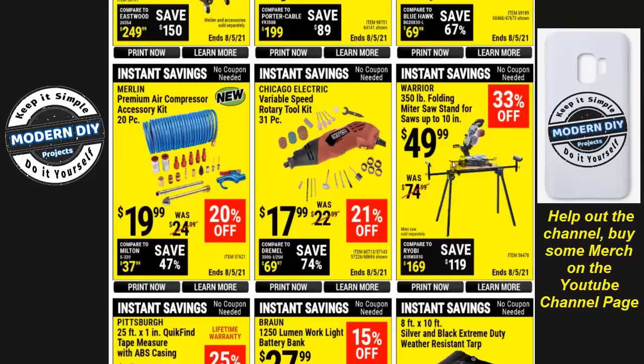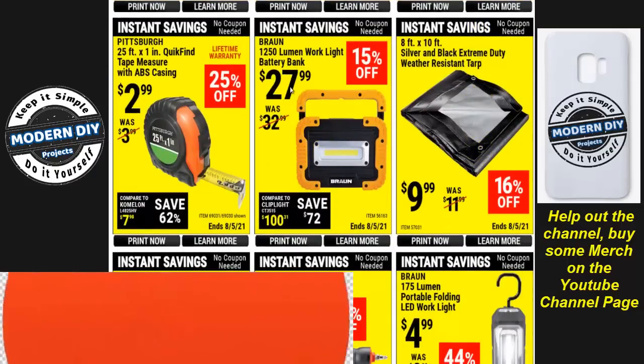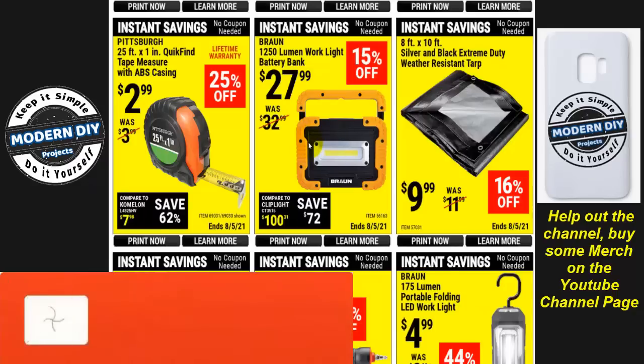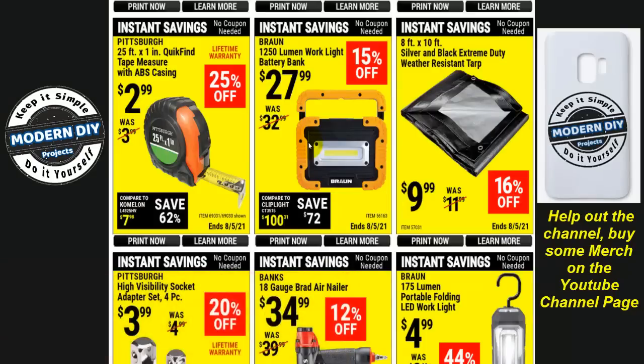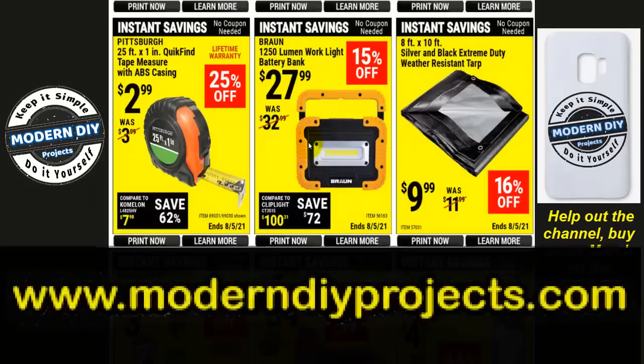Here you have a folding miter saw stand for $49. There's also a 1,250-lumen work light for $27.99. I've done a review on this and found it to be kind of weak — it doesn't have very good light dispersal and didn't light up my shop very well at all. Since that review, I've reviewed several other lights that are way better at way better prices — you can get two-packs for the same money or less. I'll put a link to my LED lights playlist in the corner — go check those out for much better lights at a better price.